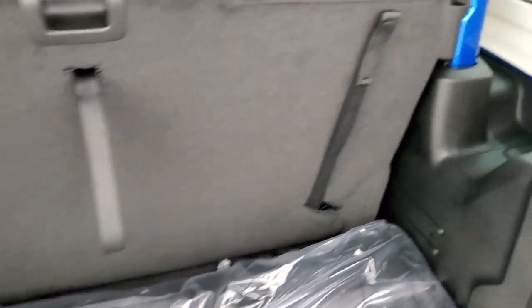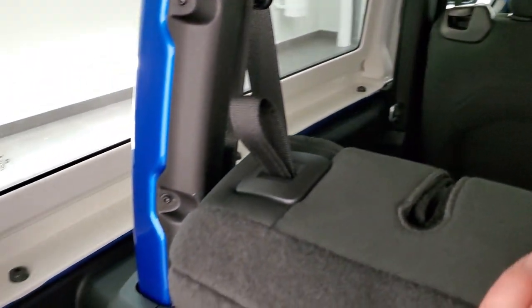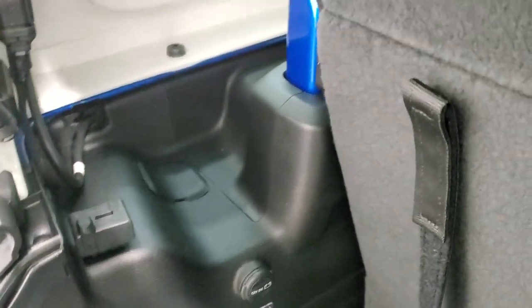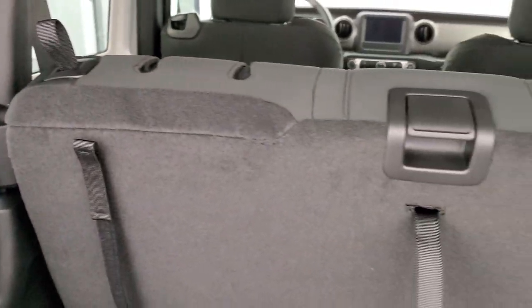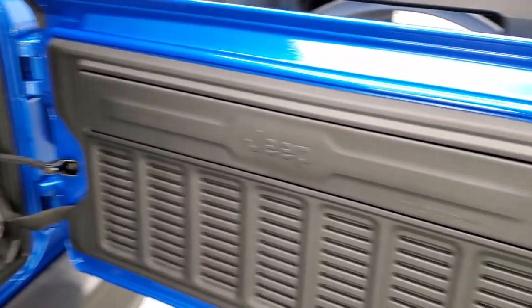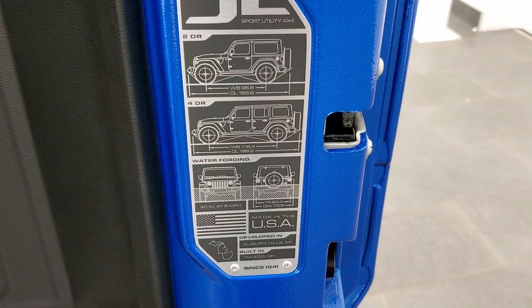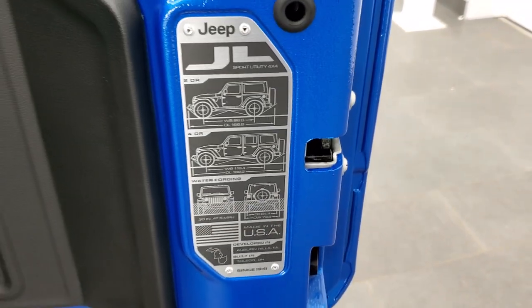Pretty nice system there to get these hard top pieces off. There's three bolts on the side, one on the top of each side, so a total of eight bolts. There are two quick disconnects with spots to put them. You can see all the bars are color matched, so when you do have that top off, it matches the rest of the vehicle. You also get the JL badge back here, which gives you the two-door, four-door wheelbase and overall length, as well as water fording rating.